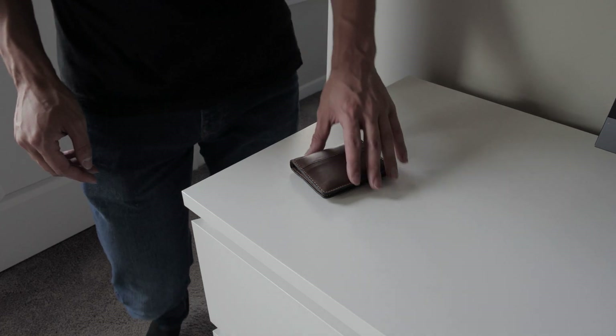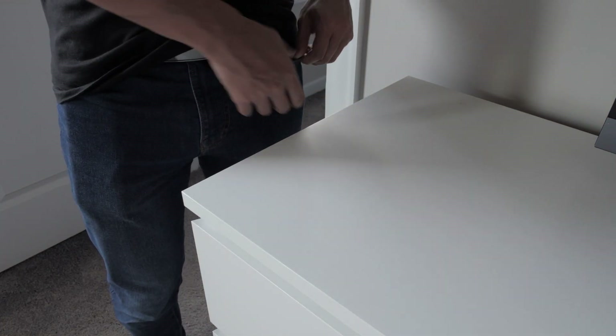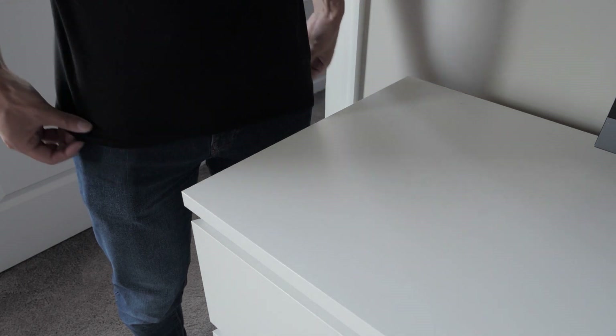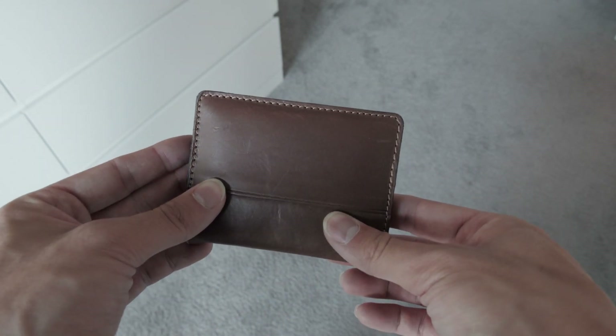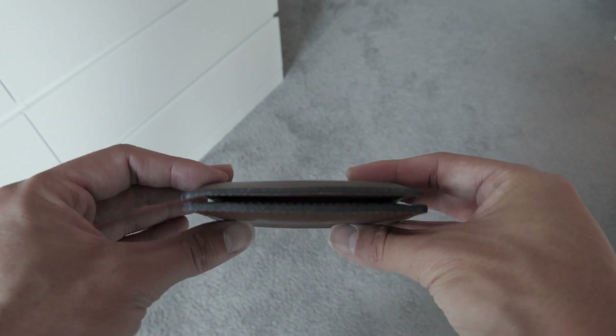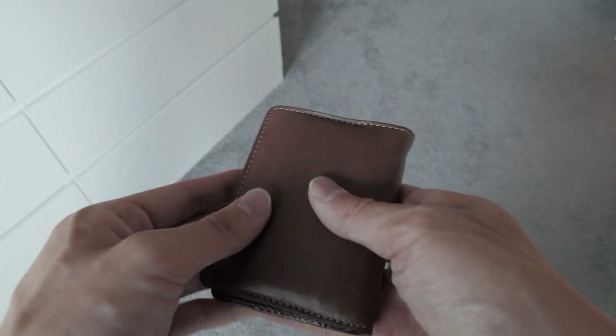A slim wallet is more than just a trendy item — it's a good investment, especially if you want a more minimal presence when it comes to what you carry every day. Having a slim wallet encourages you to carry just your essential items, and whatever doesn't fit in your wallet you can just leave at home. Simple as that.